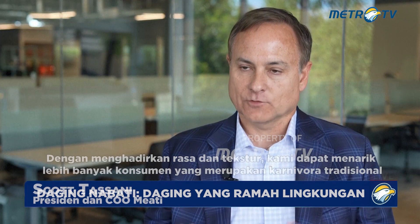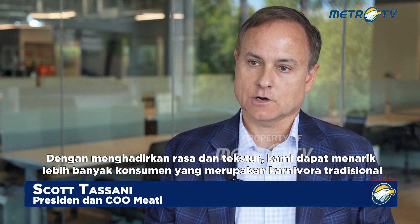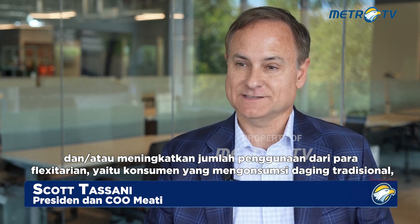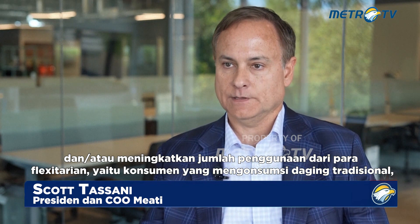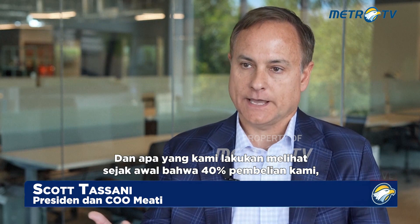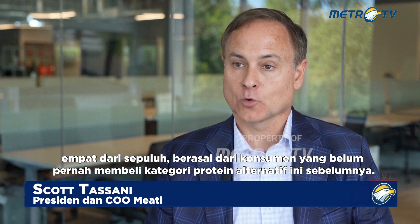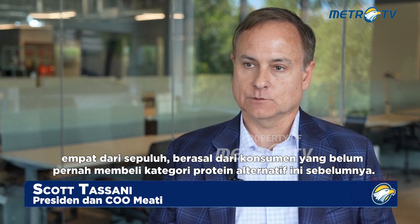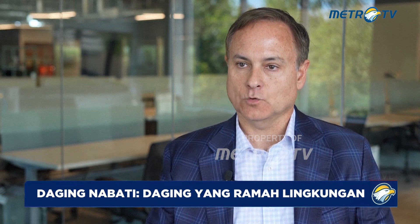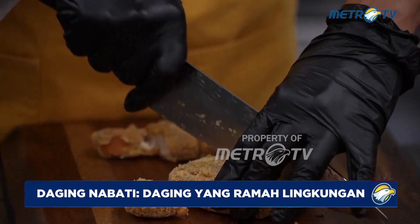By delivering on taste and texture, we're able to draw more consumers in that are traditional carnivores, or increase the amount of usage from flexitarians — those consumers that eat traditional meat but also consume alternative protein. What we're seeing early on is that 40% of our purchases, 4 in 10, are coming from consumers who have never bought in this alternative protein category before. This is why it's such a popular item.